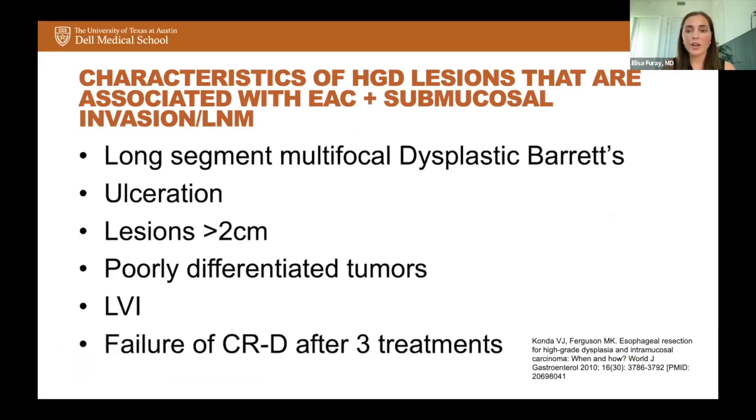A review article with Dr. Konda as one of the authors included a table of characteristics of high-grade dysplasia lesions associated with esophageal adenocarcinoma, submucosal invasion, and lymph node metastasis. These risk factors include: long segment multifocal dysplastic Barrett's, ulceration, lesions greater than 2 centimeters, poorly differentiated tumors, lymphovascular invasion, and failure to achieve eradication of dysplasia after three treatments. If you run across these characteristics, referring to a surgeon would be a good idea.